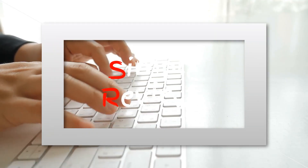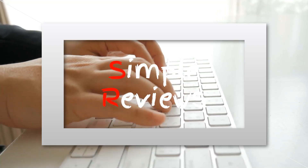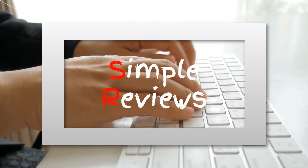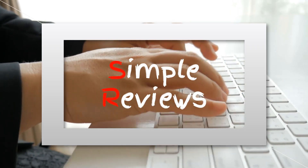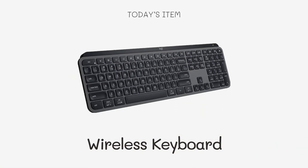Welcome to our wireless keyboard showcase. Today, we'll explore the top wireless keyboards available on Amazon. Discover how these keyboards can enhance your productivity and gaming experience with their advanced features and superior comfort. Let's dive in.